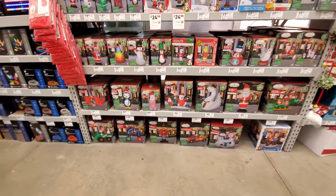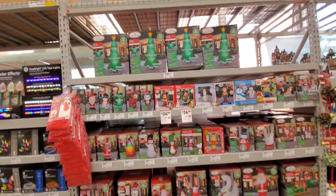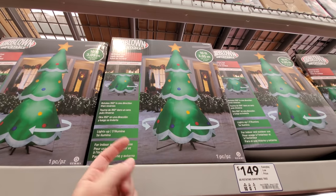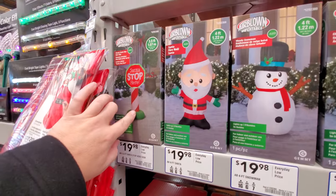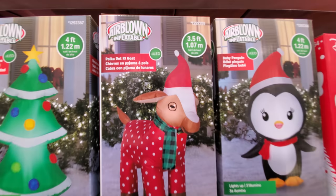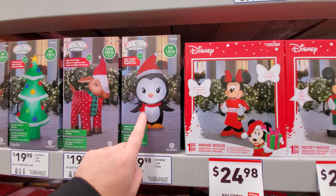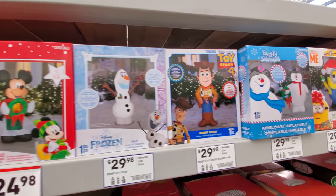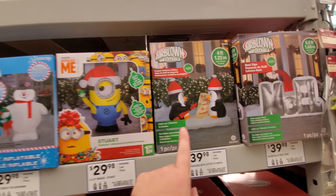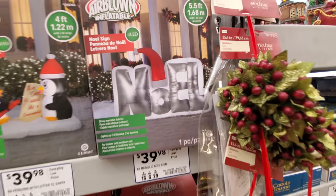Here's all our inflatables, guys — these are the ones I said I wish I could see better that were set up out there. We got the Christmas tree, and apparently it's animated, it spins around. What do we got here? Santa Stop Here — a little Santa. There's a reindeer — wait, it's not a reindeer. It's a polka dot PJ goat, so it's a goat wearing polka dot pajamas. I do like the baby penguin. Minnie, Mickey, Olaf, Woody, Frosty the Snowman, Minion. A couple of penguins with a note to Santa. There's our Noel — I don't really care for that one all that much.